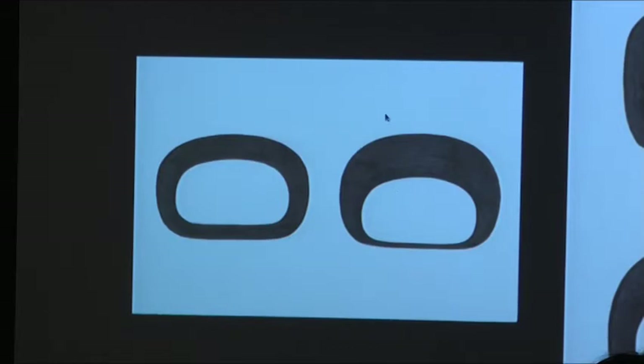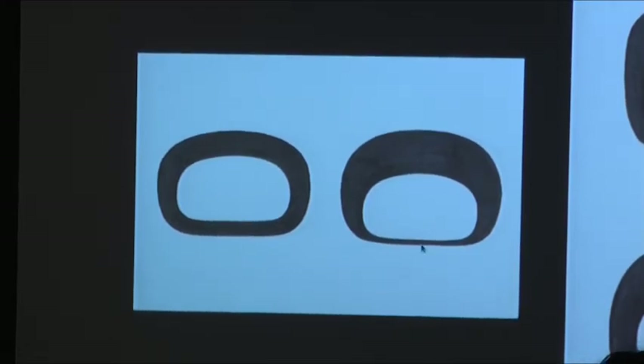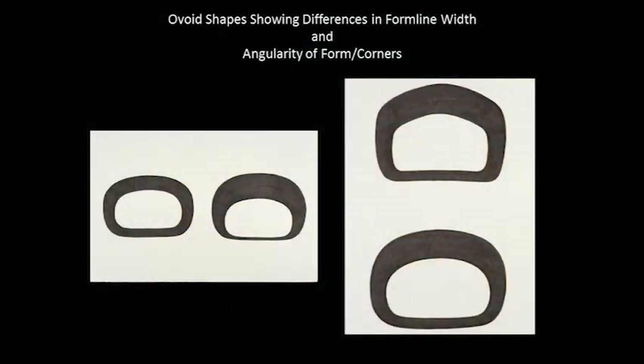In some examples, if you measured the width of the top of the form line and added to it the width of the bottom, in the older works they would add up to a space the same as or sometimes wider than the negative ovoid space within it. In contrast, on a later example, if you added up the width of the top line and the width of the bottom, it would be maybe halfway the measurement of the unpainted space within. That's something that varies from artist to artist and also from time period to time period.